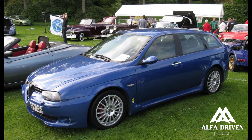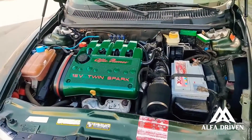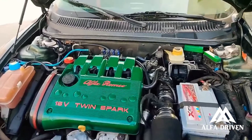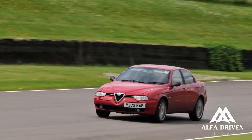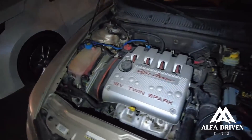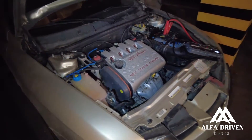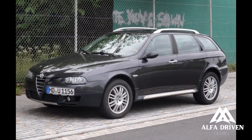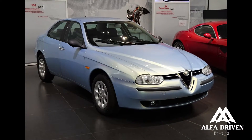When it comes to engines, there are no doubts with Alfa. The twin-spark 16V series, including the 1.6, 1.8, and 2.0, are marvels. But the real star is the new 24-valve 2.5-litre V6, boasting 190 HP and 164 lb-ft of torque — powerful, and with a captivating roar, it's a gem.